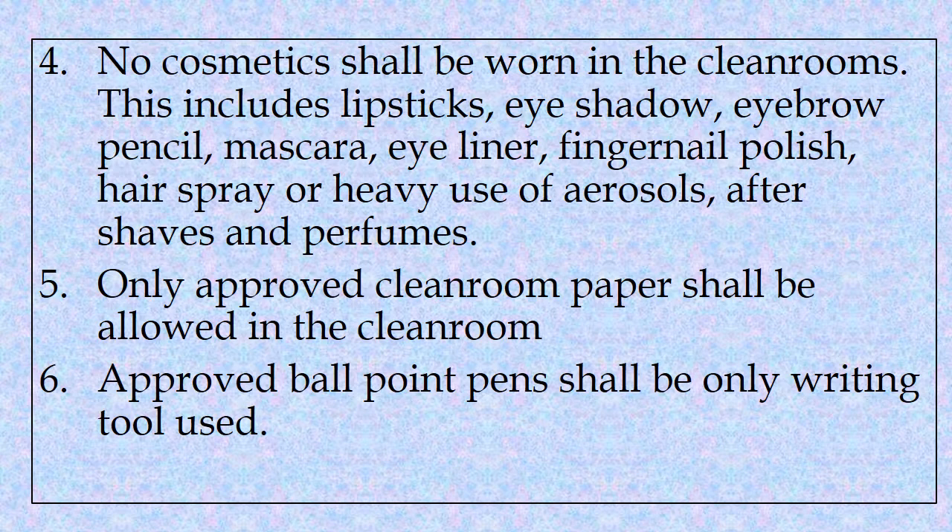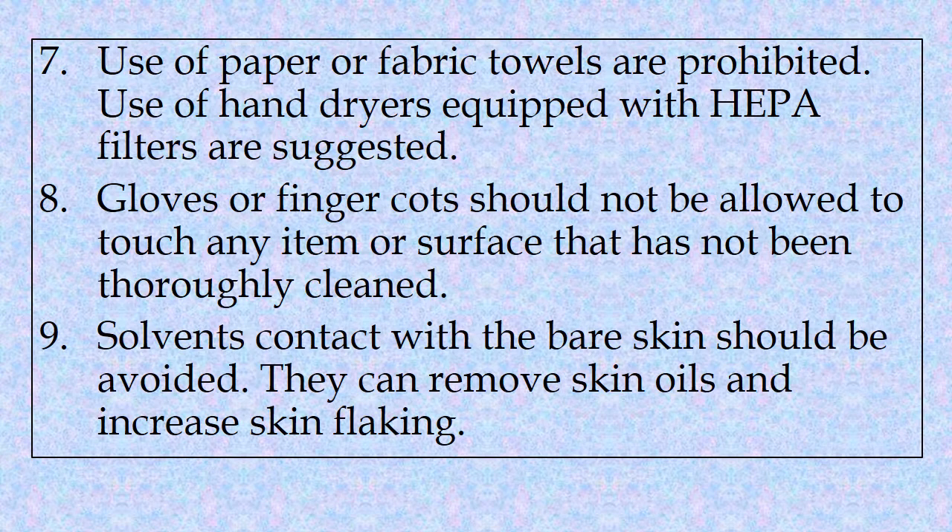Fifth, only approved clean room paper shall be allowed in the clean room. Sixth, approved ballpoint pens shall be the only writing tool used. Seventh, use of paper or fabric towels are prohibited. Use of hand dryers equipped with HEPA filters are suggested.